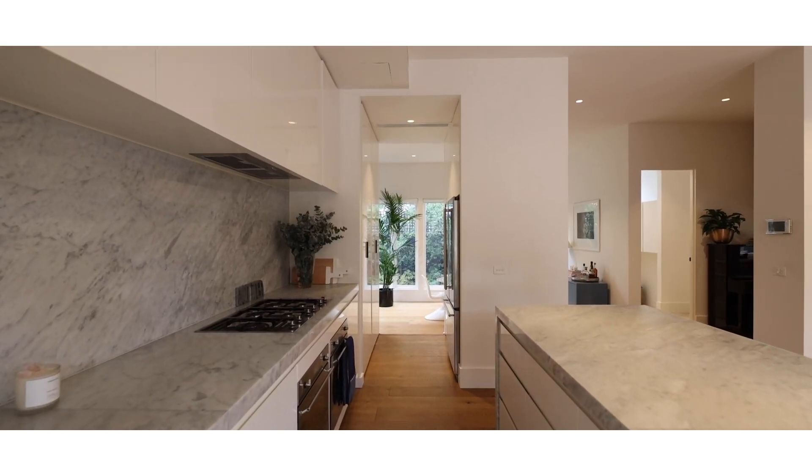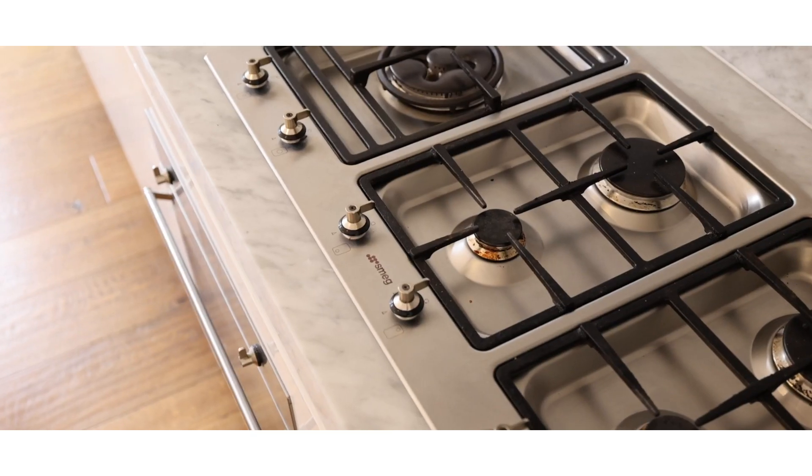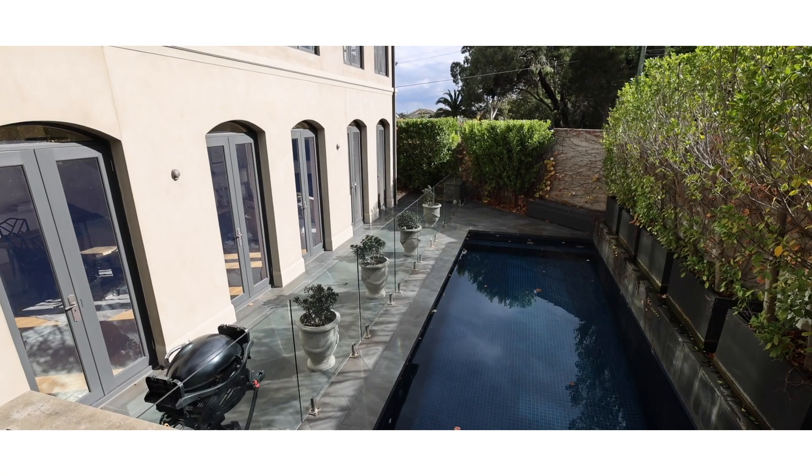What an absolutely stunning marble kitchen, fit for a chef — this one's unbelievable. Nice and big, double SMEG oven appliances, butler's pantry, integrated fridge and freezer, overlooking this beautiful alfresco and swimming pool.